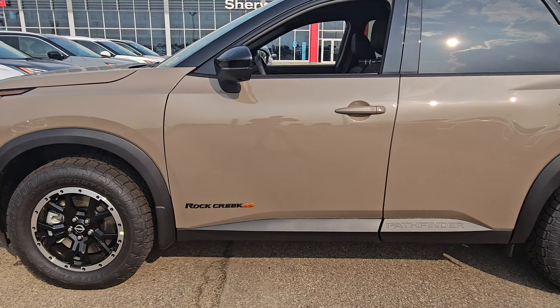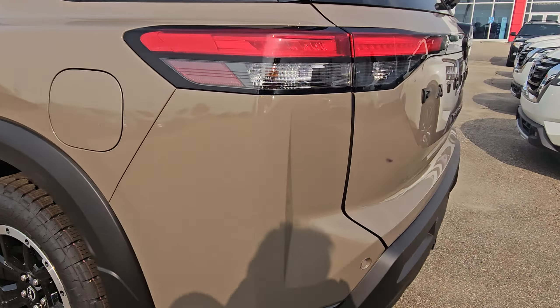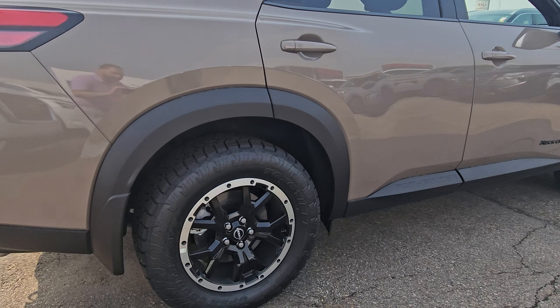Hey Fred, Peter at Sherwood Park Nissan. Just wanted to shoot you this quick video around the Rock Creek — the 2024 Pathfinder Rock Creek Edition. Beautiful Baja Storm color, it's a quick look around it.